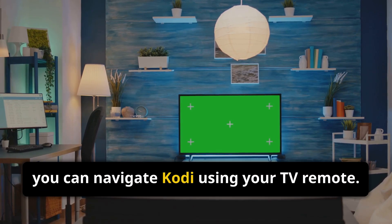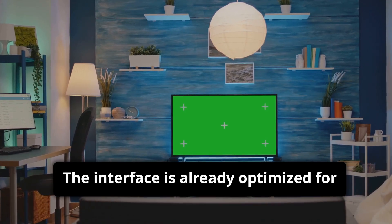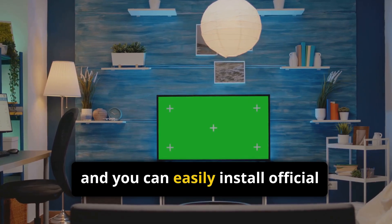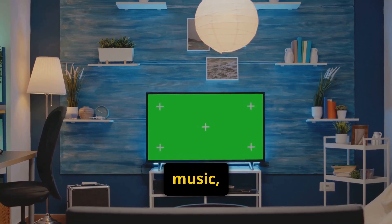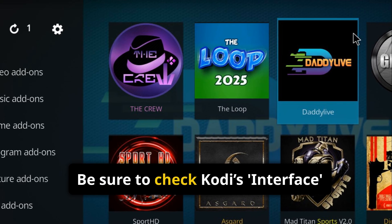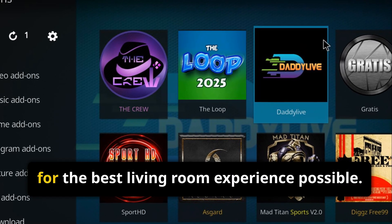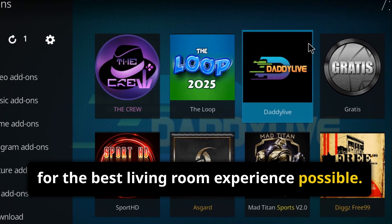With a smart TV, you can navigate Kodi using your TV remote. The interface is already optimized for larger screens, and you can easily install official add-ons for streaming, weather, music, and more. Be sure to check Kodi's interface settings to adjust fonts, layouts, and themes for the best living room experience possible.